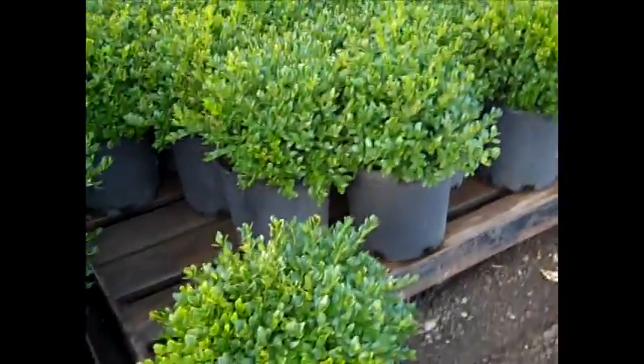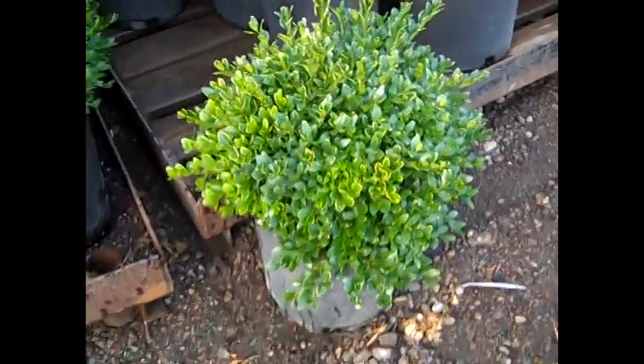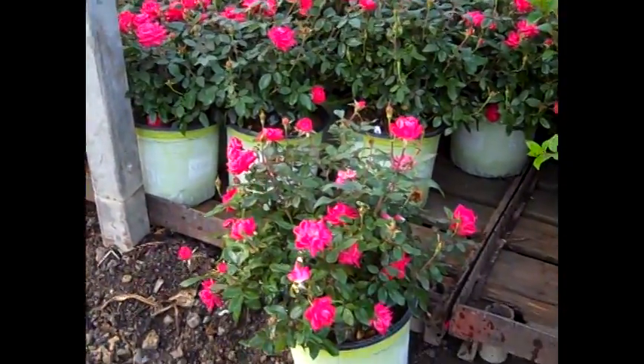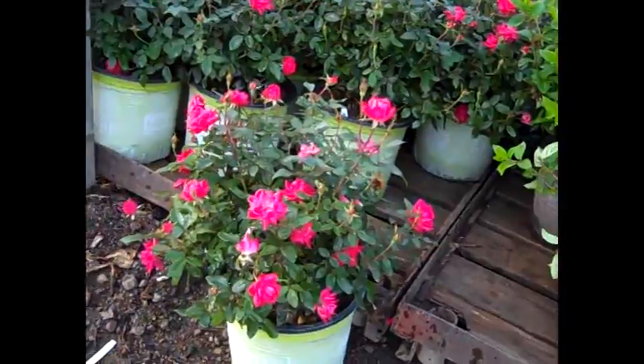Here I want to give you another boxwood update — look at these three gallon Green Velvets. And we've seen our two gallon knockouts, but look at the threes — these are bud and bloom, just looking gorgeous.